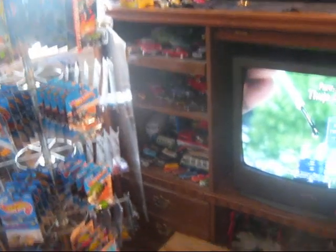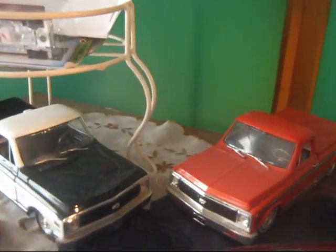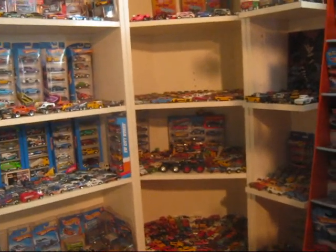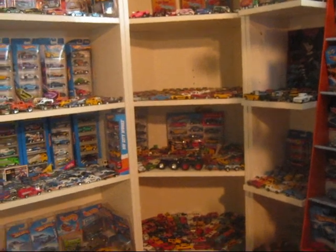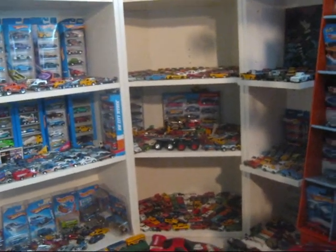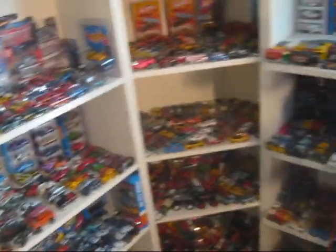I'm going to start right here with this entertainment center area. Most of the stuff on the first couple of shelves is stuff I had when I very first began collecting. I had them two trucks, that 69 Chevelle, and a few others. When I first started seriously collecting back in September of 2010, I probably had around 40 to 50 cars between 1/18th scale and 1/64th scale stuff, found one here or there at a flea market or tag sale.